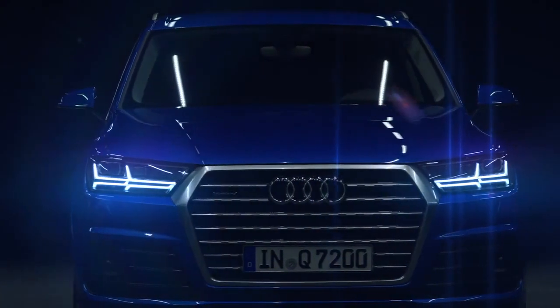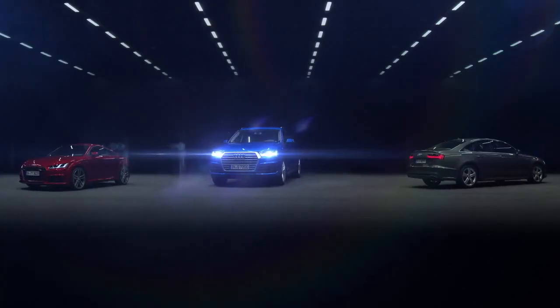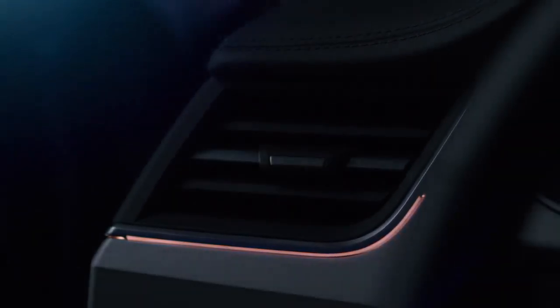Audi light products are characterized by their modern design and technological innovations. Our customers experience Audi light design through sophisticated safety concepts, as well as high-quality materials and finish.